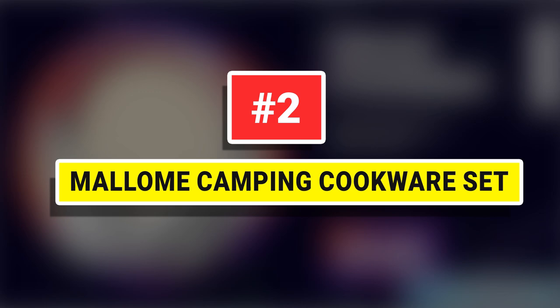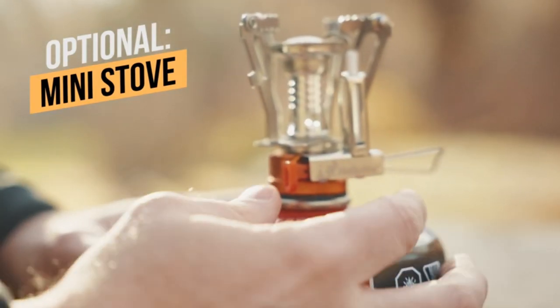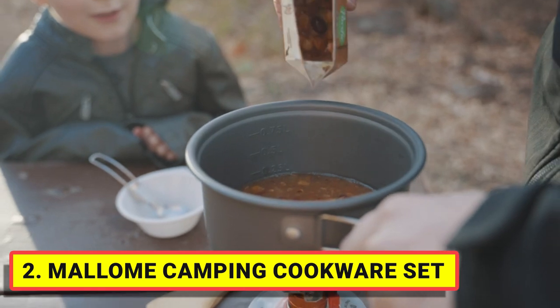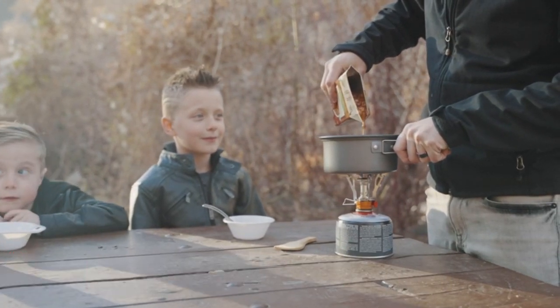Number 2. Malone Camping Cookware Set. The highest-quality non-toxic anodized aluminum camping cook set conducts heat quickly and is survival gear that is built to last, and is the perfect size for one youth scout or adult hiker backpacker.